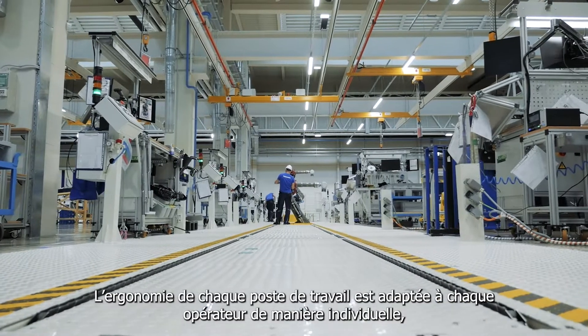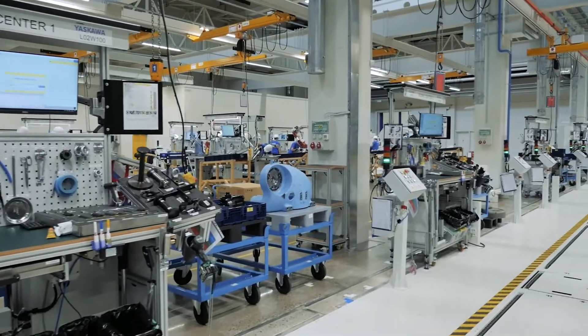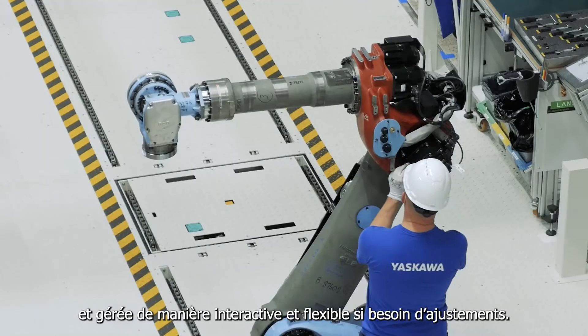Every workplace is ergonomically adjustable to each worker, interactively guided, but also flexible for modifications.